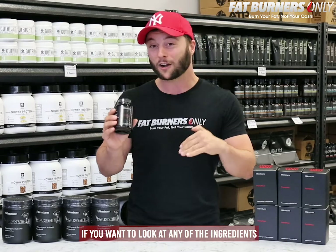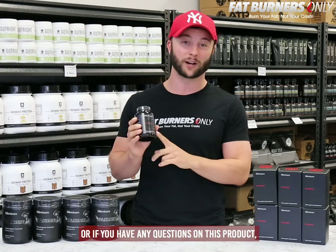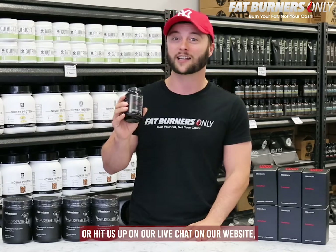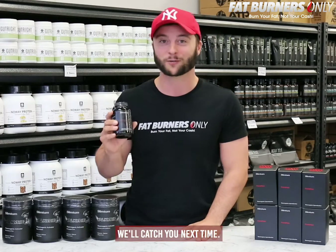If you want to look at any of the ingredients in this product, we have them all listed on our website at fatburnersonly.com.au. If you have any questions, send us a message via our Facebook page, hit us up on our live chat, or visit our contact page. Thanks for watching Burners, we'll catch you next time.